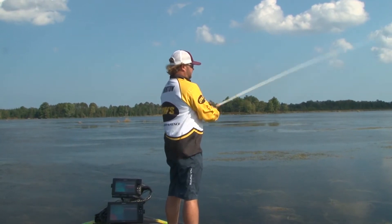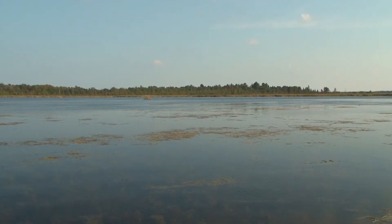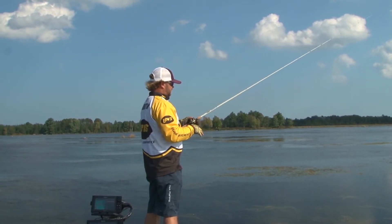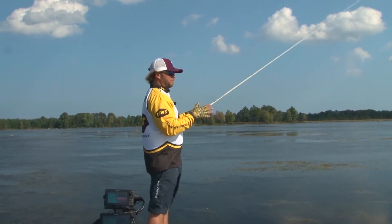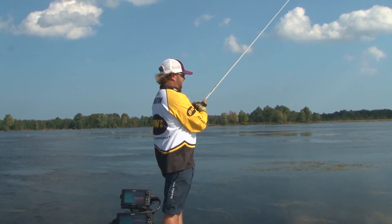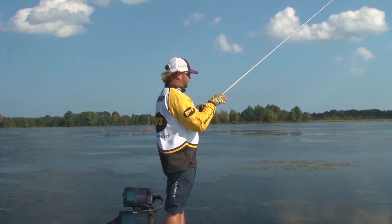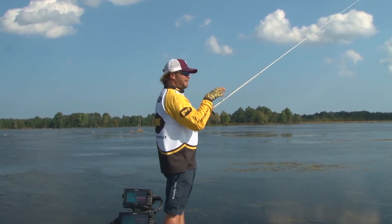I like the mats that are out away from the bank like this one. Ones along the bank can be really good too, but a lot of times fish around a mat there because they were just kind of moving, swimming around — hey, here's some good shade. And when you're out in open water and fishing, there's a lot more fish around.